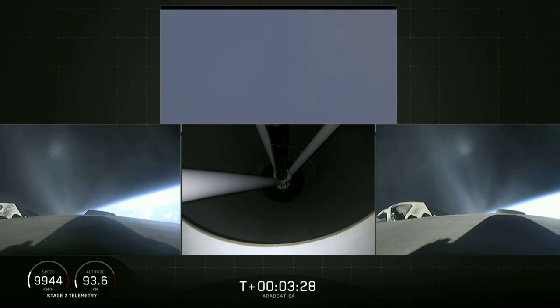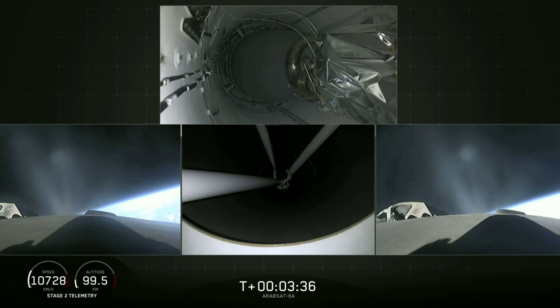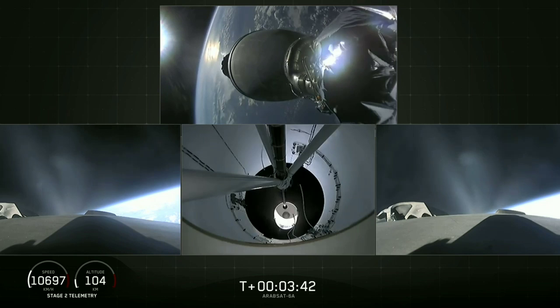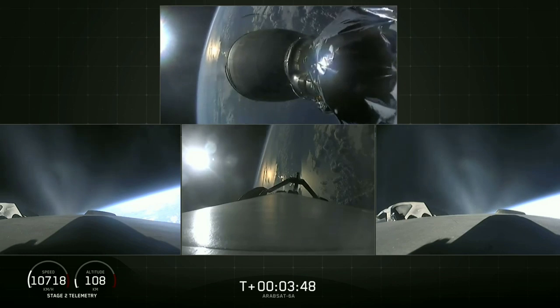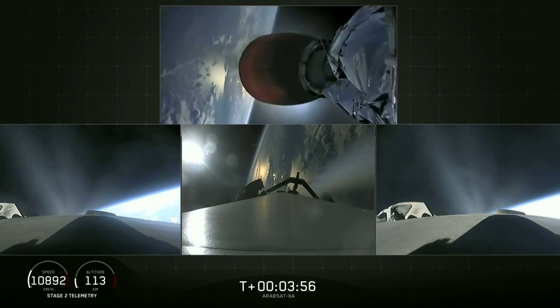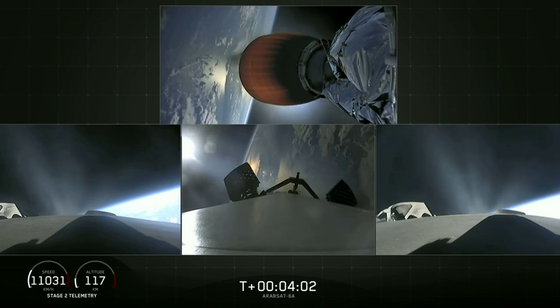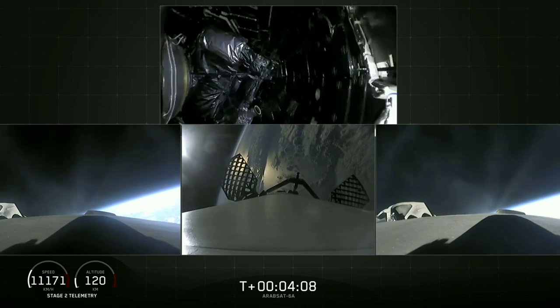The bottom middle view shows the view looking up into the nozzle of the second stage engine. BECO. Main engine cutoff — center core is shut down. Stage separation confirmed. MVAC-D engine up on power, it looks good. Side boosters looking good, still burning on their way back to Cape Canaveral. Grid fins are out on the center core. Bank separation confirmed. Here comes the fairing separation — and there it goes.